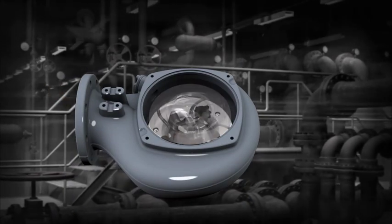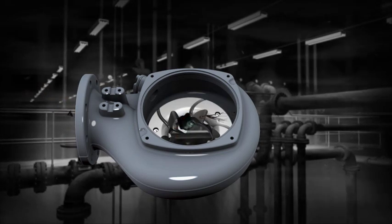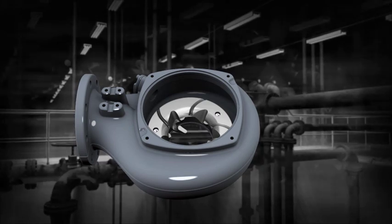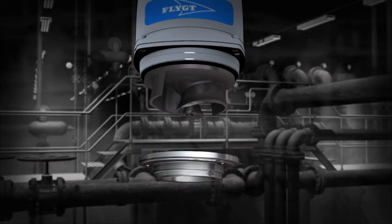The revolutionary design of the self-cleaning N-impeller is complemented by a special relief groove in the volute. This patented combination provides a self-cleaning flow path through the pump, significantly reducing the risk of clogging.